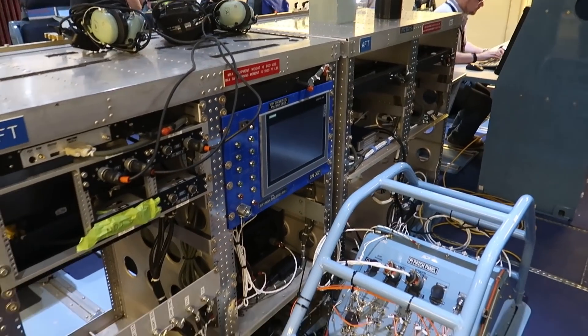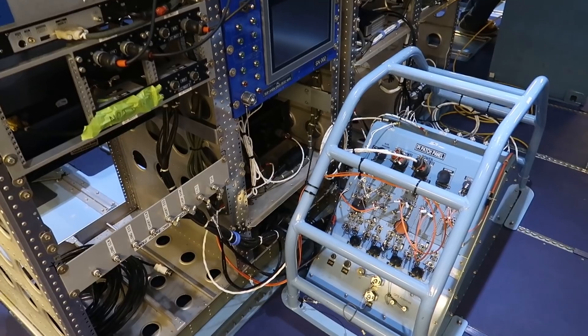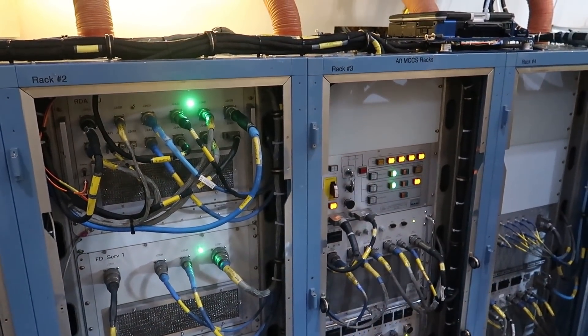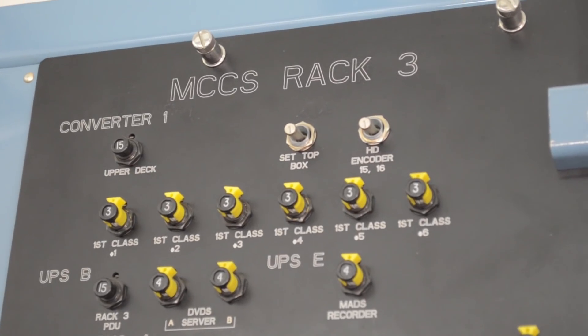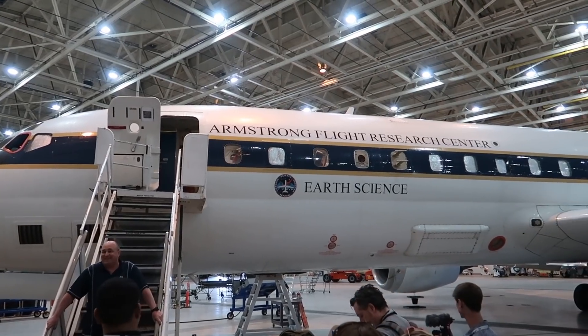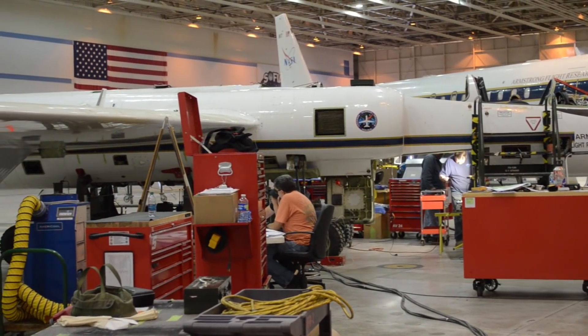SOFIA was actually in the news pretty recently because observations from it helped find evidence of helium hydride, the suspected first molecule in the universe. While we were there, we also got to see some other really cool science planes, like the DC-8 and some ER-2s that were being rebuilt.